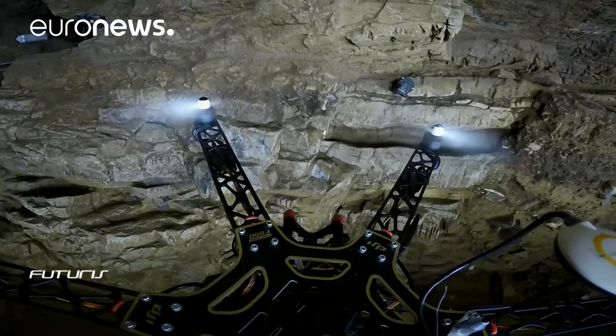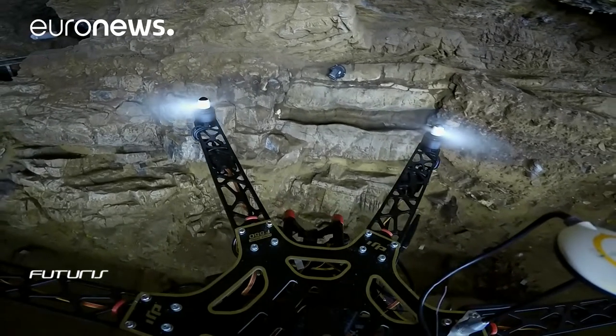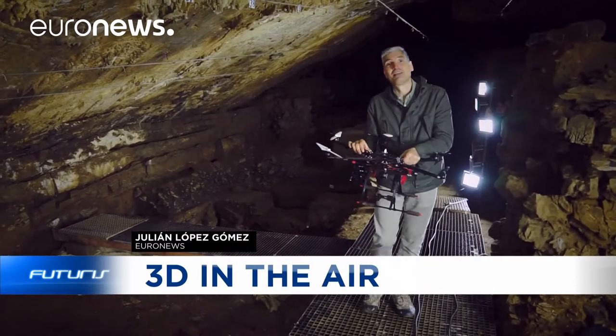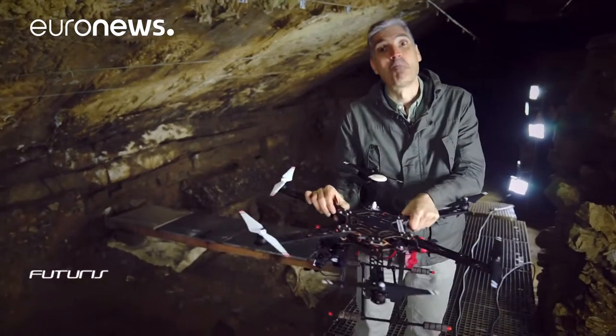We are at Skladina Cave in Belgium. According to prehistorians, Neanderthal men and women used this site more than a thousand centuries ago. It's with very modern technology, such as this drone, that researchers are looking for ways to better study, protect and promote the site.